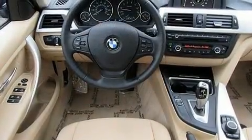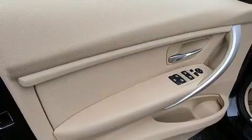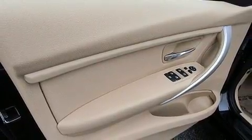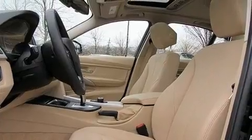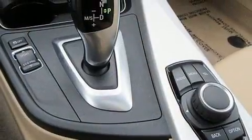BMW ensures the safety and security of its passengers with equipment such as ignition disabling, an emergency communication system, and four-wheel disc brakes with ABS. You'll never lose visibility with rain-sensing wipers which activate automatically when the drops start to fall.